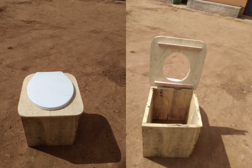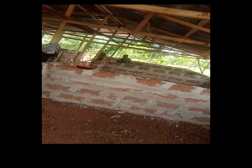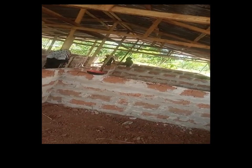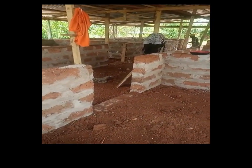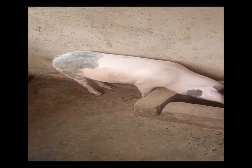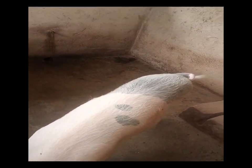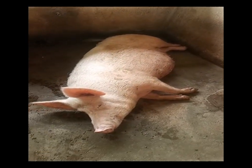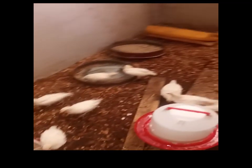Composting toilets were made to build humus, and the pig place has been extended with adobe as well, so this is progressing well. Using the facilities, there are now also piglets on the way.